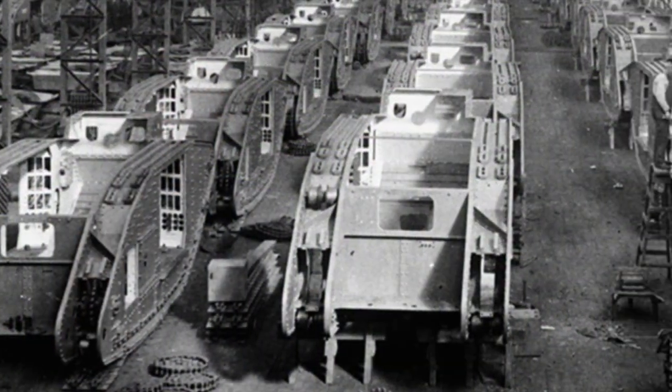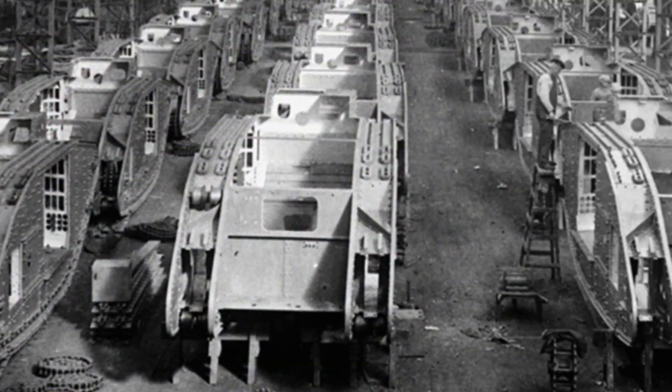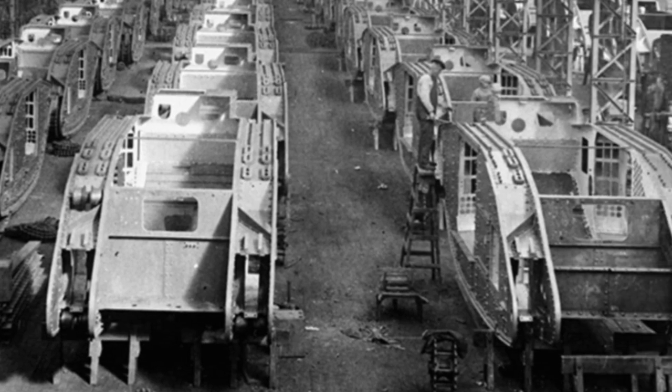Between June and August 1917, tanks were actually put into battle, including the tanks of B Battalion. However, they had either very limited success or it was just a disaster. However, the powers at the top saw the potential of the tank, and they actually ordered a thousand to be constructed.